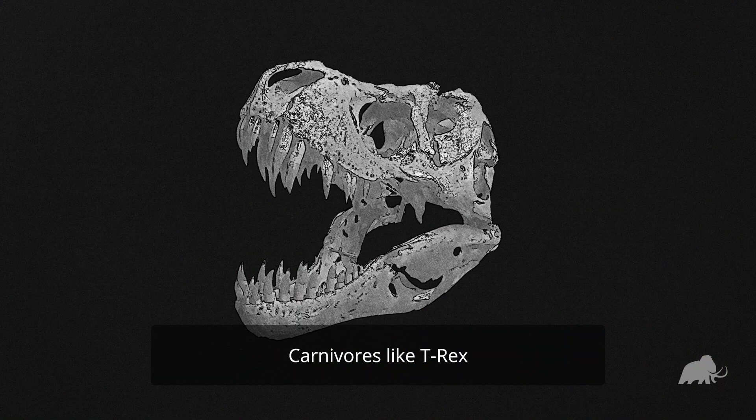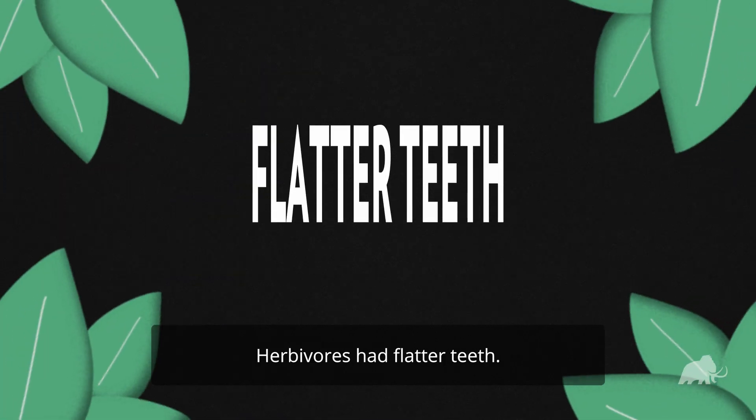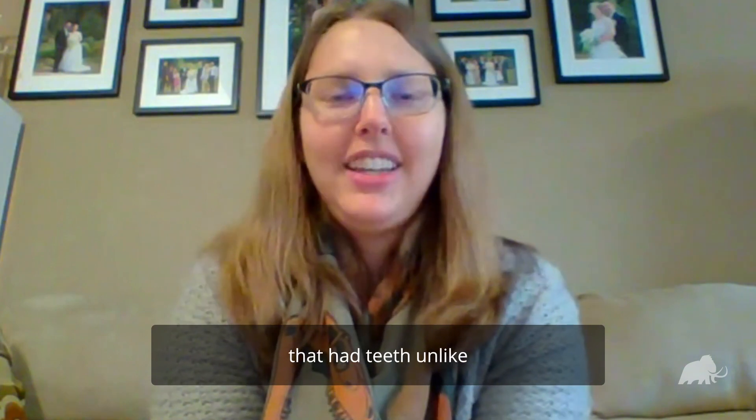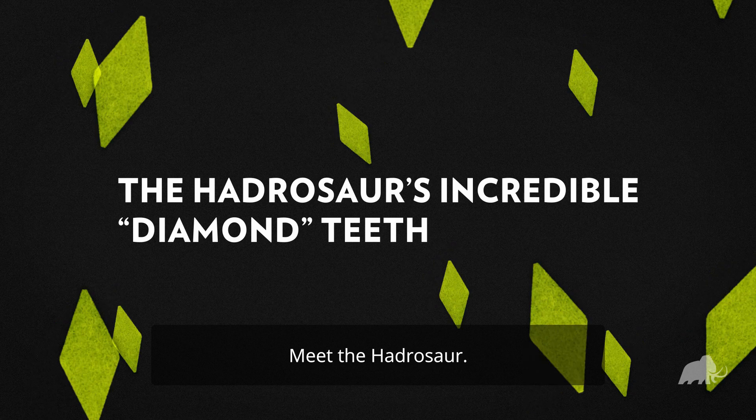You probably feel like you know what dinosaur teeth look like — carnivores like T-Rex had sharp pointed teeth, herbivores had flatter teeth. But there's one species of dinosaur that had teeth unlike any we've ever seen: meet the hadrosaur.